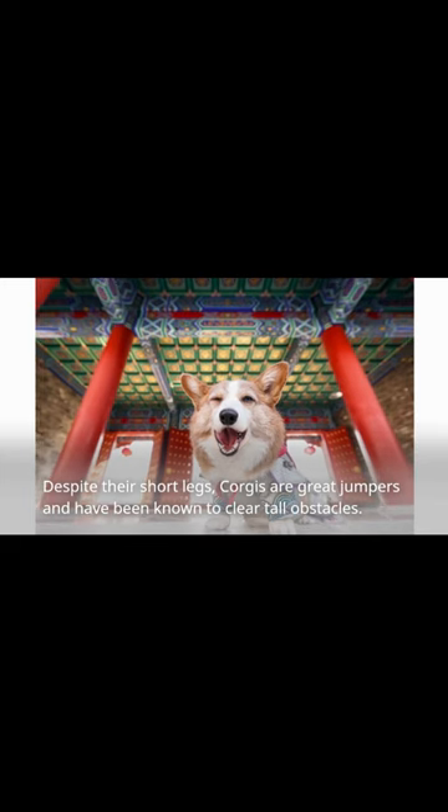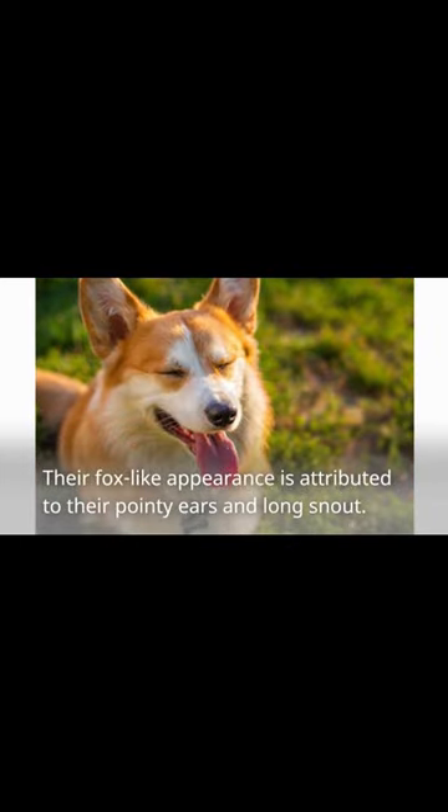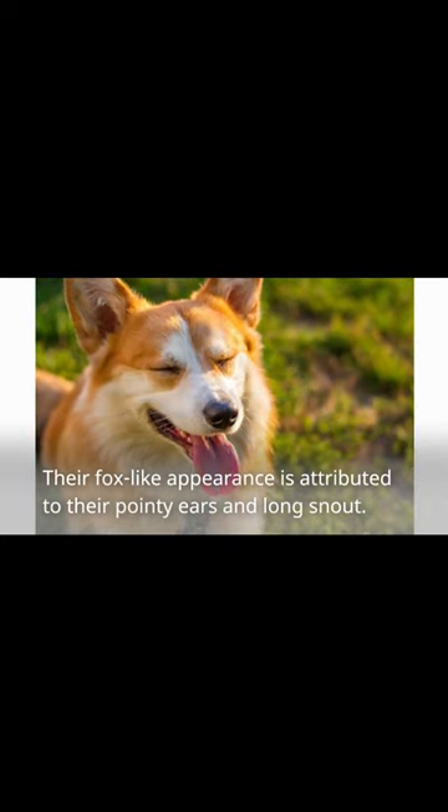Despite their short legs, corgis are great jumpers and have been known to clear tall obstacles. Their fox-like appearance is attributed to their pointy ears and long snout.